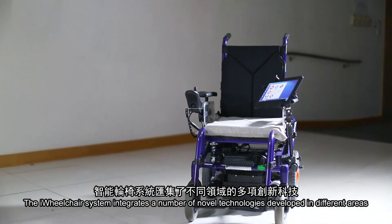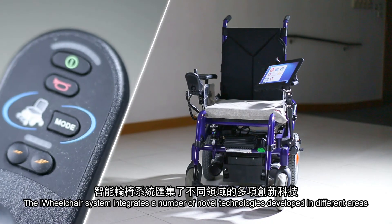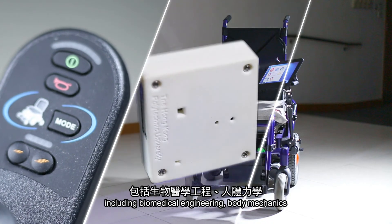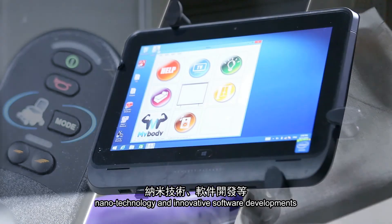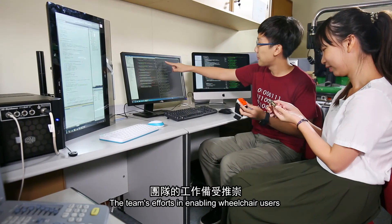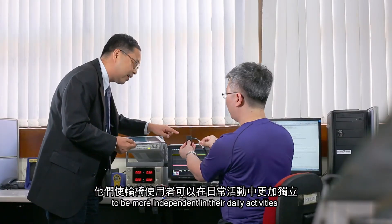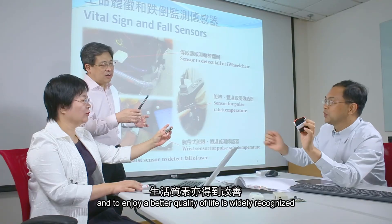The iWheelchair system integrates a number of novel technologies developed in different areas, including biomedical engineering, body mechanics, nanotechnology and innovative software developments. The team's efforts in enabling wheelchair users to be more independent in their daily activities and to enjoy a better quality of life is widely recognized.